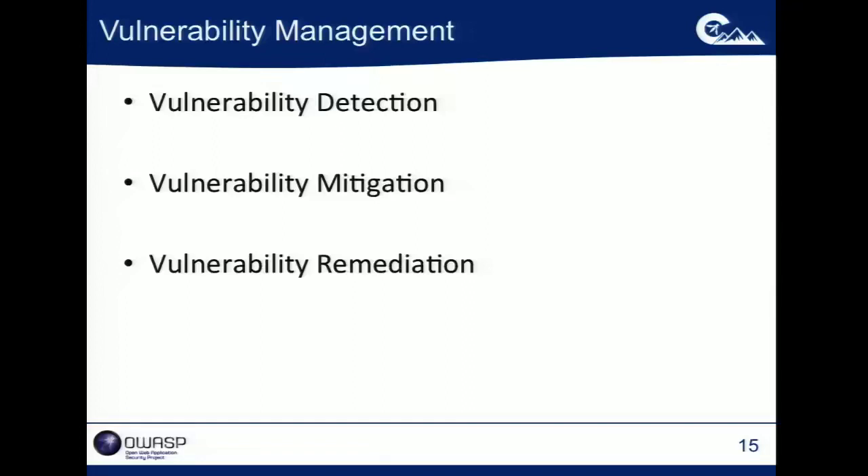If we look at the vulnerability management process: first you need to detect that vulnerabilities exist. Then you may want to provide some short-term mitigation to protect your organization while making actual fixes to the underlying code. And then you've actually got to remediate the vulnerabilities — unfortunately, that's a step a lot of people kind of forget.